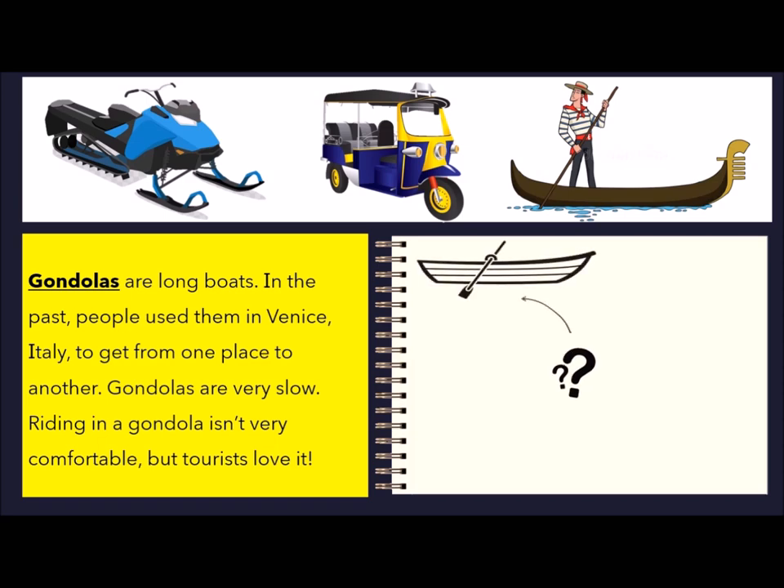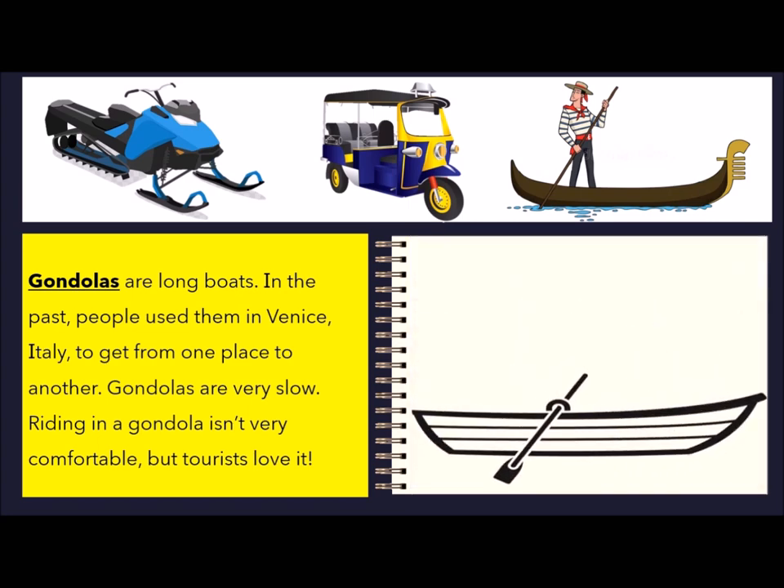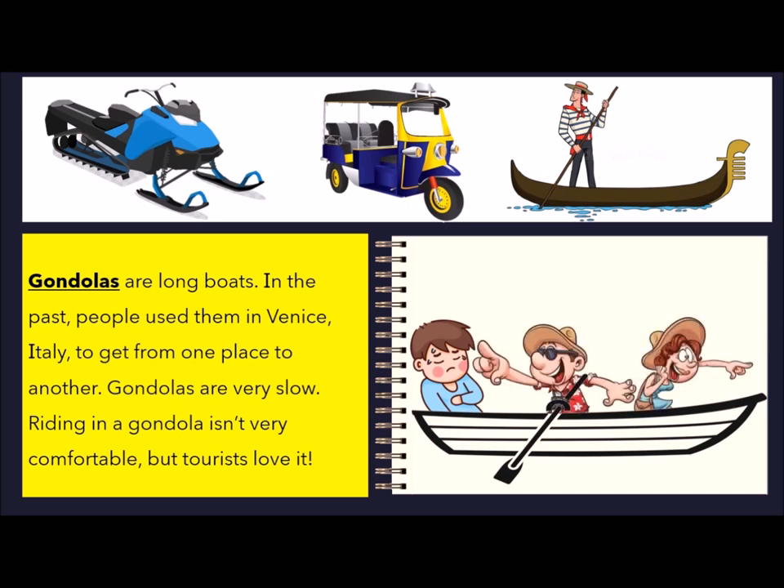Gondolas are long boats. In the past, people used them in Venice, Italy to get from one place to another. Gondolas are very slow. Riding in a gondola isn't very comfortable, but tourists love it.